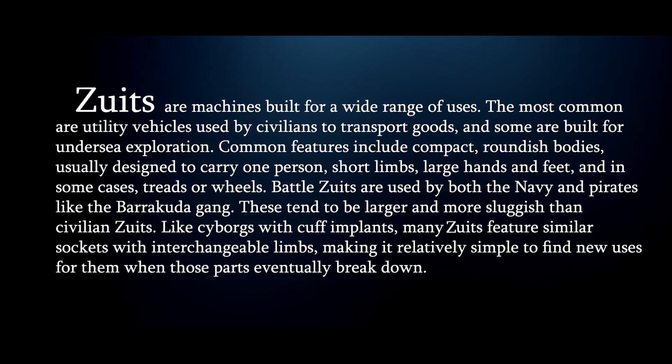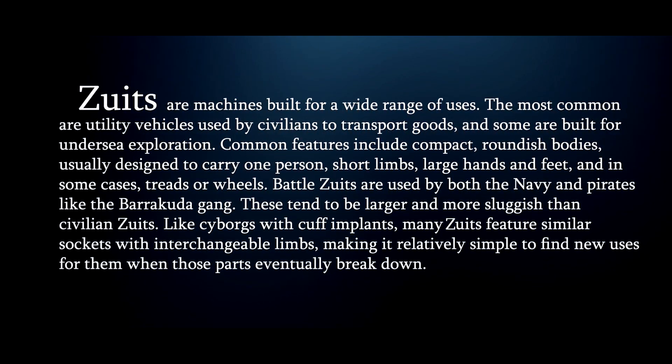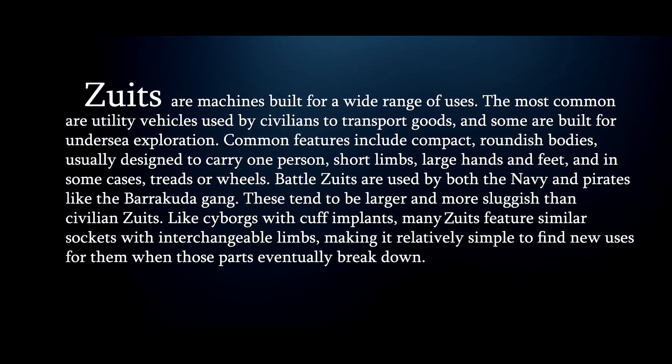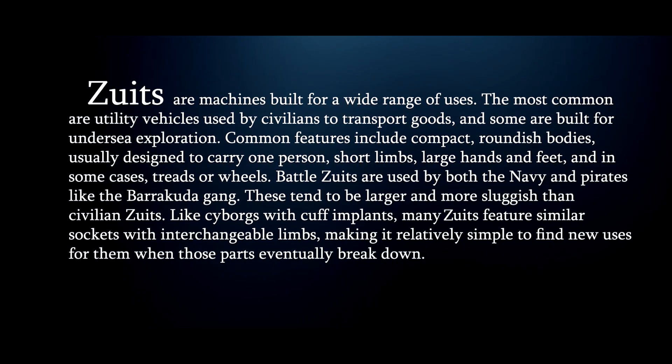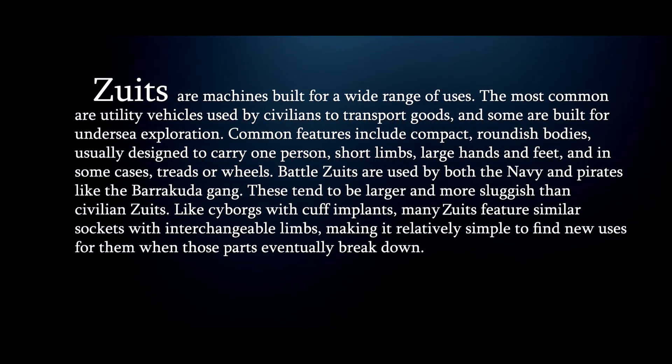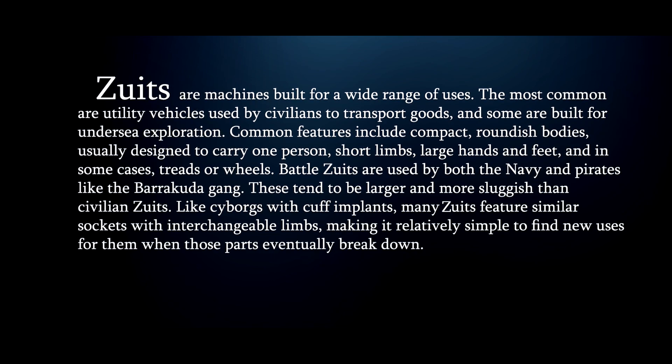Battle Zoots are used by both the Navy and pirates like the Barracuda Gang. These tend to be larger and more sluggish than civilian Zoots. Like cyborgs with cuff implants, many Zoots feature similar sockets with interchangeable limbs, making it relatively simple to find new uses for them when those parts eventually break down.